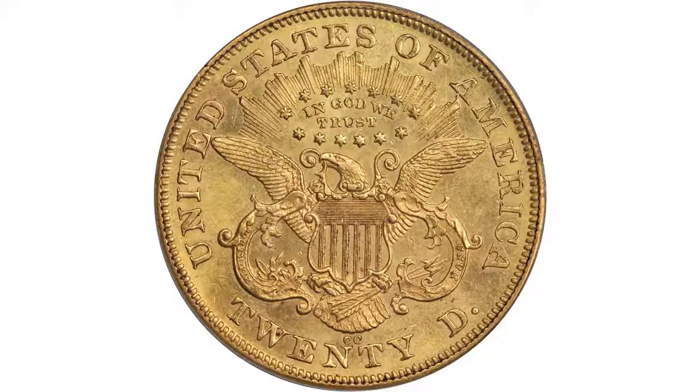Having a mid-state early double eagle is just a tremendous badge of accomplishment. If you're in the registry set competition, everybody else is trailing you on this coin.